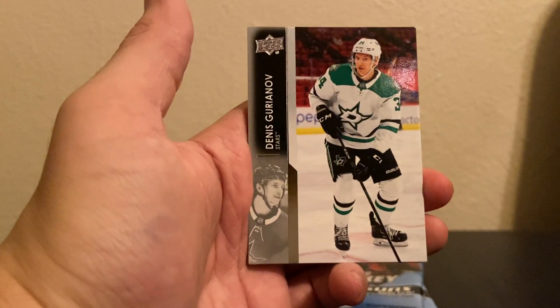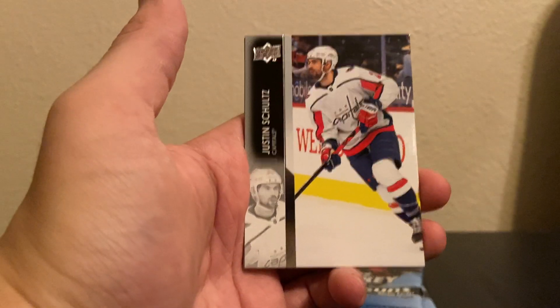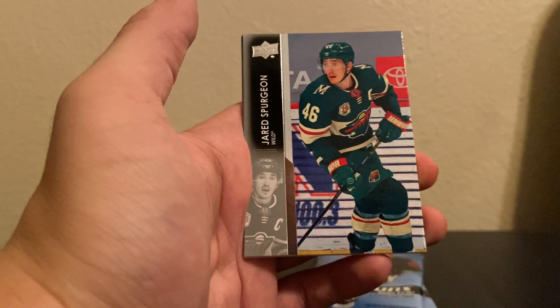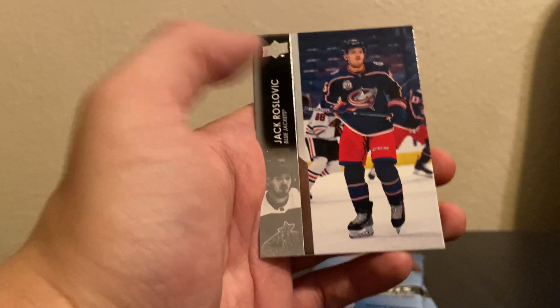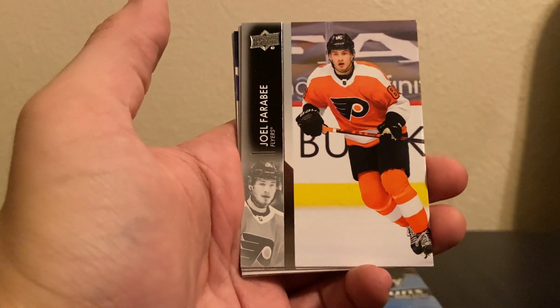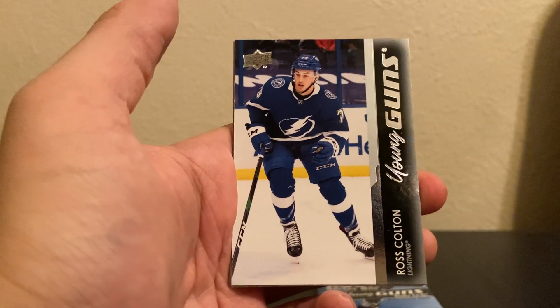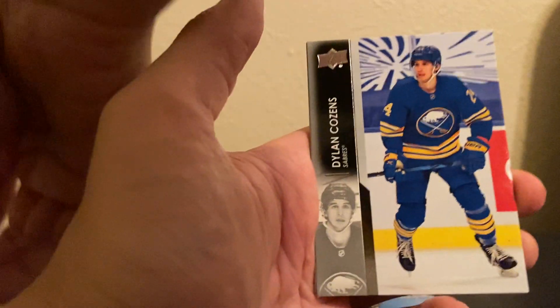Here we go, couple packs left. Gurianov, Landeskog, Schultz, John Gibson — next one's our hit card... oh no, it's a base pack. Spurgeon, De Kaiser, Roslovic, Keith. I'd still really like a second Young Gun — even if it's only 10 packs, that's house money. Silverberg... okay, Young Gun coming — Farabee, Staal, Ross Colton — not too bad! There's our second Young Guns of the box. Dylan Cousins.